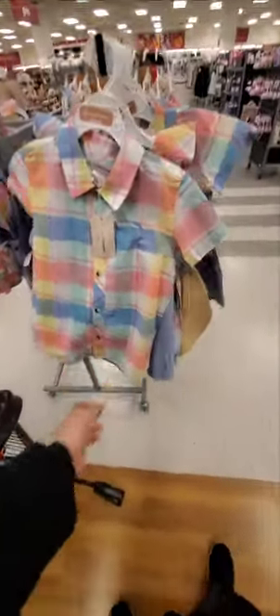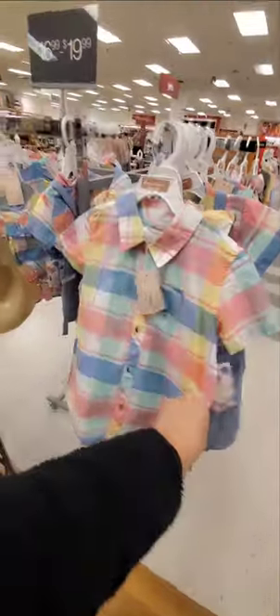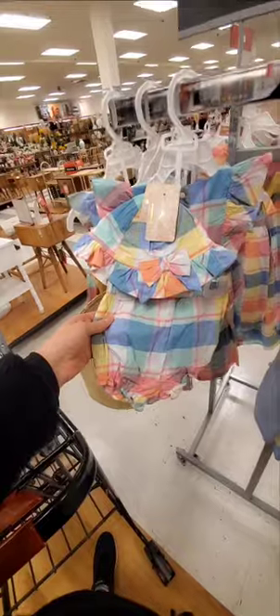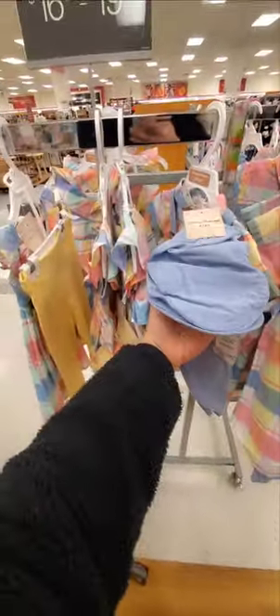Look at these adorable Easter outfits. Tommy Bahamas three-piece set for a little boy — oh my god, this is so cute. And they have one for a girl too, and it comes with a hat. $20. And then a baby one too — look how cute that is for a 12-month-old little girl. Oh my god. And they have one with the dress and the pants — that's adorable. And for the little baby boy, they have this one with the little hat. That is so cute.